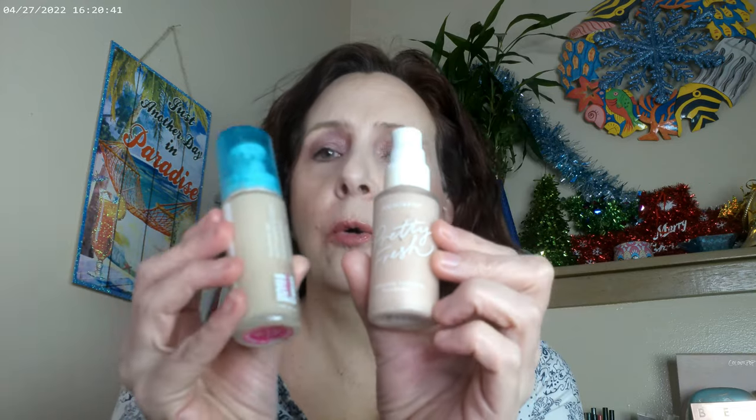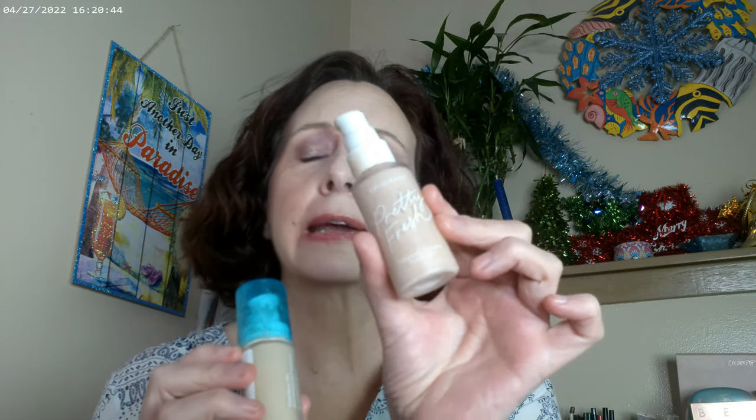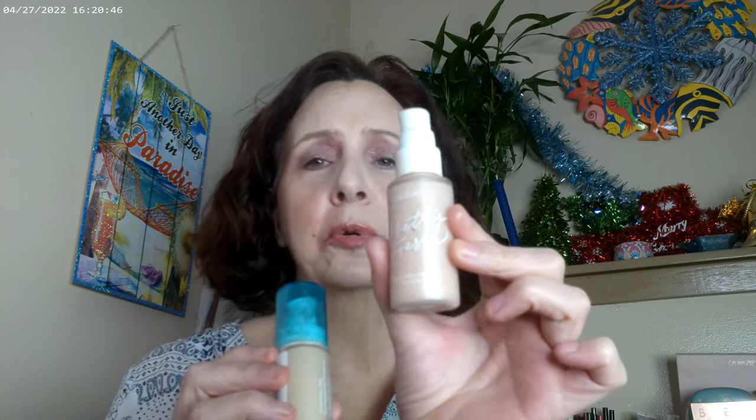As far as drugstore foundations, the two I've used most have been the Pretty Fresh by ColourPop and the Oma by Sharon C. Pretty Fresh you can get at Ulta or on the ColourPop website, and the Oma by Sharon C is available at Walmart. These are the two I've used the most, and when I'm looking for full coverage, these are what I'm grabbing.